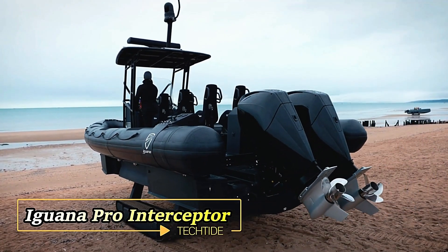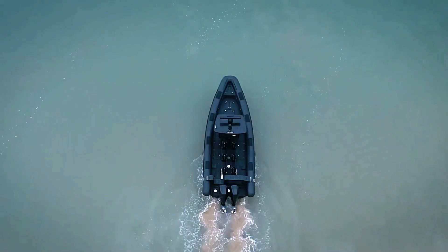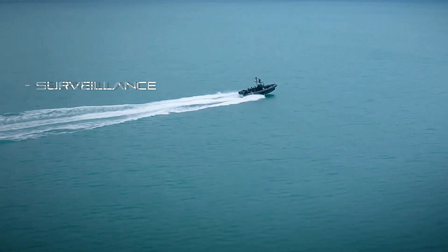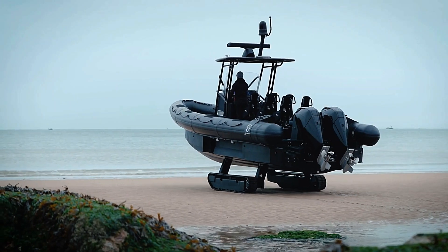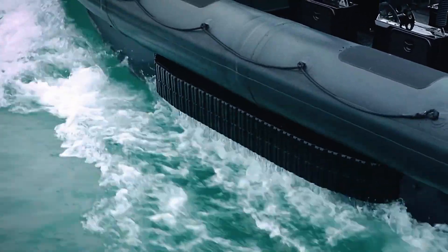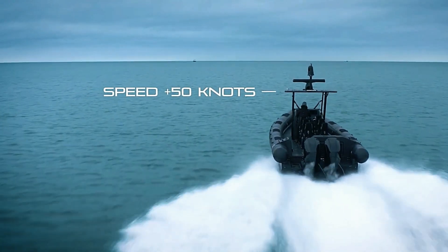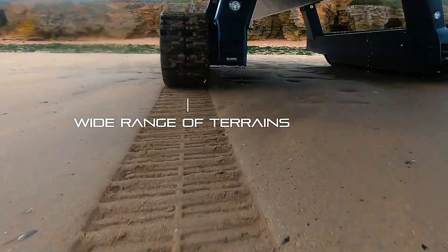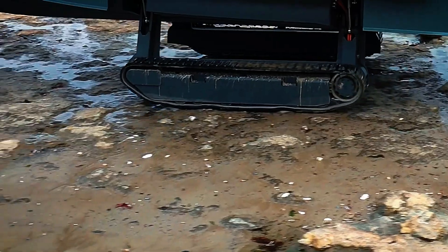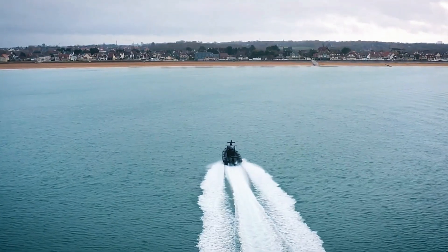Introducing the Iguana Pro Interceptor — a revolutionary amphibious craft like no other. With unparalleled agility and power, this craft tears through the sea at 50 knots and transitions seamlessly to land thanks to its all-terrain treads. Whether it's for rescue missions, extractions, surveillance, or interceptions, the Iguana Pro Interceptor excels in every scenario, navigating effortlessly over sand, rock, mud, or grass. Designed for defense, security, and emergency operations, this versatile vehicle is the pinnacle of amphibious engineering.